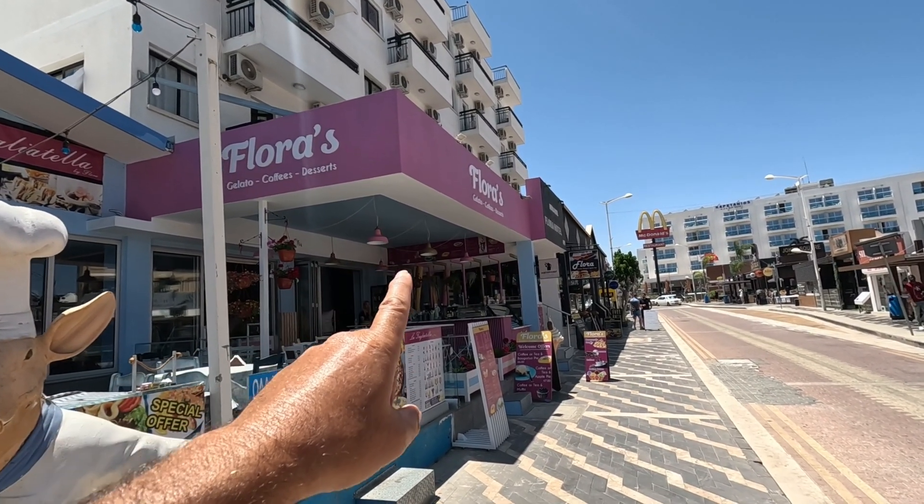The ice cream is very reasonable — just £1.75 a scoop. They've got all sorts of sundaes at just 7 euros. Look at this knickerbocker glory picture. There are milkshakes, crepes, desserts, apple pie of course at 5 euros. Apple pie and ice cream — great idea. And this is the Greek traditional pastries.